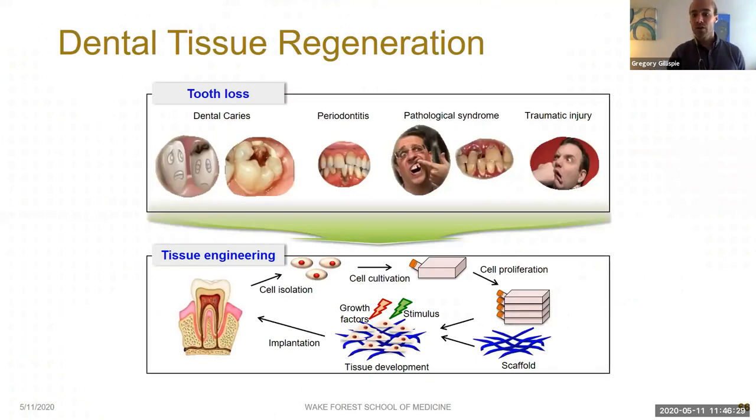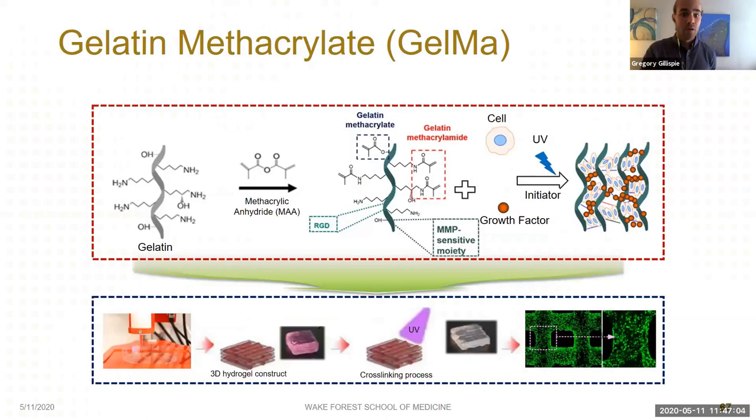Craniofacial injuries and associated tooth loss are a significant health issue affecting millions of people both in the U.S. and worldwide. Artificial dental implants are the current gold standard treatment, but they lack many properties of natural teeth and have complications that can result in implant failure. From a regenerative medicine perspective, bioengineered teeth have been proposed as a potential alternative, and researchers have used 3D bioprinting with a wide variety of cell types, biomaterials, and bioactive molecules. Gelatin methacrylate — GelMA — is a hydrogel synthesized from naturally derived gelatin, easily extruded by the bioprinter and UV cross-linked afterwards to provide structural integrity in long-term culture.